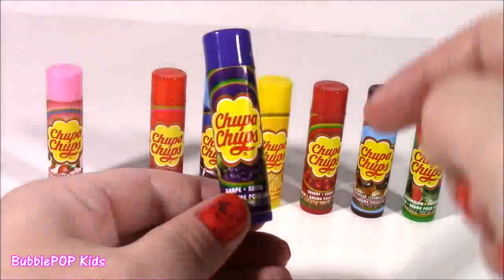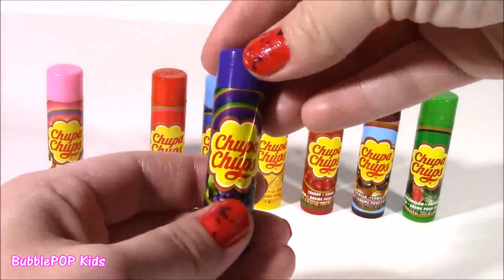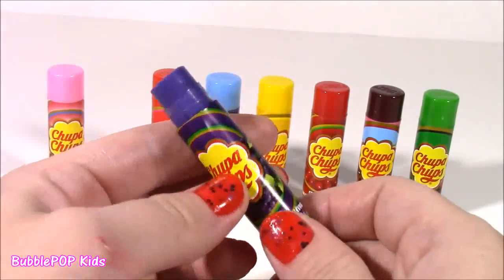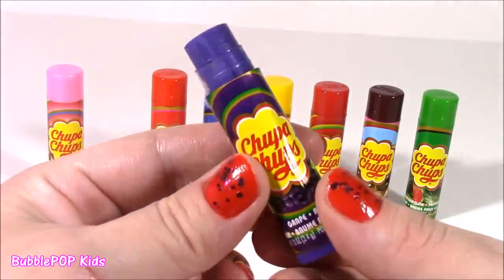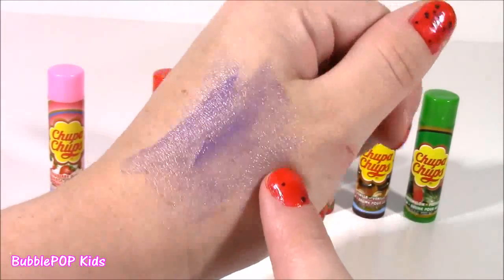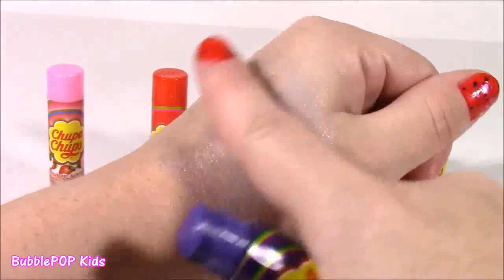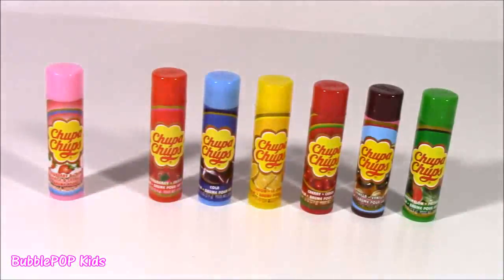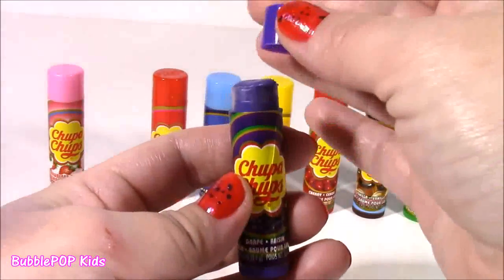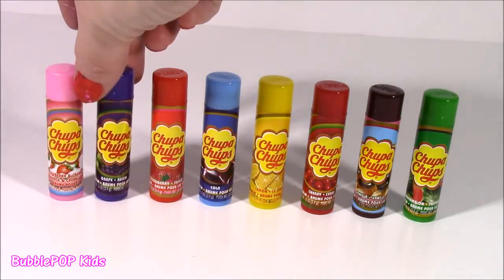Up next we have the classic grape, such a classic Chupa Chups flavor. I love the fruity ones — they really have the most amazing taste. They're so much better than blue pops or Tootsie Pops, with such fruity flavors. This one's purple — I thought they were all going to be white, and it's got shimmer in there. You will get a purple lip from this. I don't wear purple lipstick or lip gloss, but I think it looks kind of cute. It smells good too, though not as good as the strawberries and cream. It doesn't smell like a lollipop, it just smells like regular grapes — but it has such a nice texture and purple color.